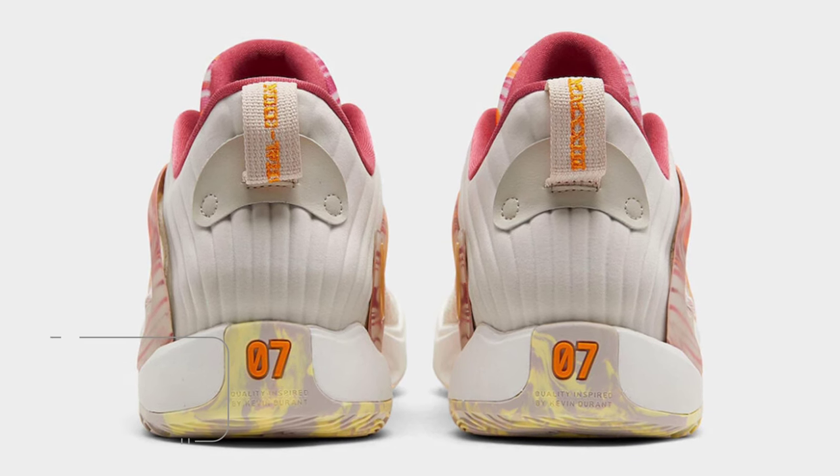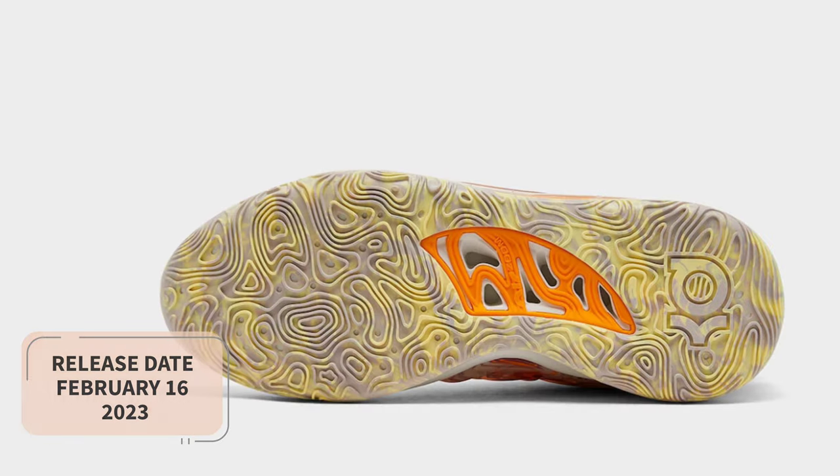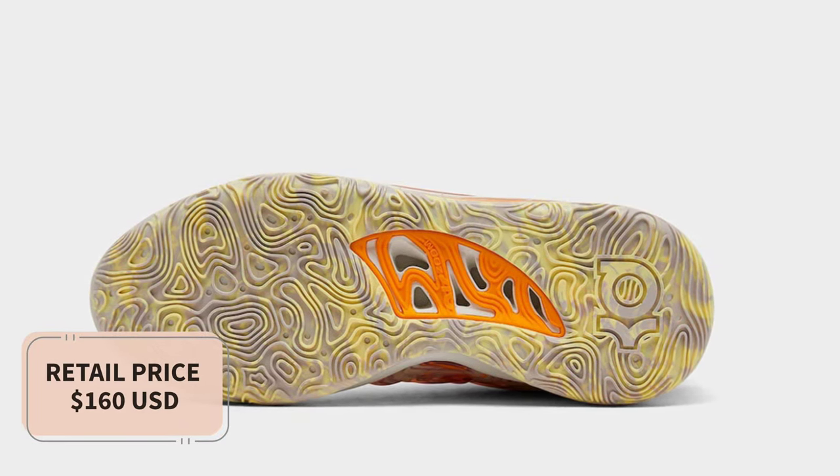Look for the Nike KD-15, All-Star, to release on February 16 at select retailers and Nike.com. The retail price tag is set at $160 USD.